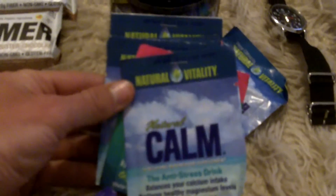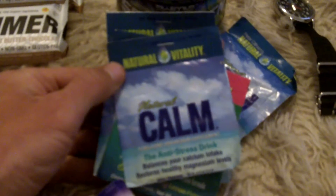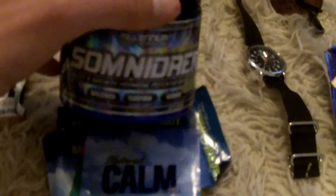For sleep, I use Natural Calm Magnesium to sleep on the plane. I really haven't been using sleeping pills at all for a long time. I also use this stuff called Somnidrin — it puts you right to sleep. The combination of both works really well. The only thing is you've got to have it on an empty stomach, so you can't be snacking on the plane if you use it.